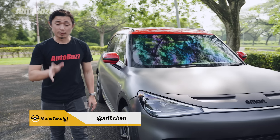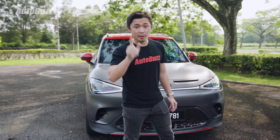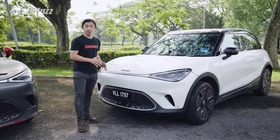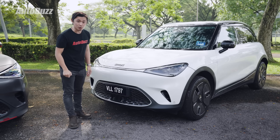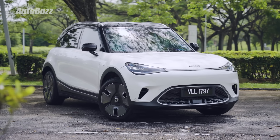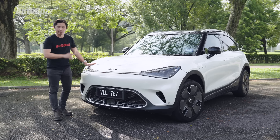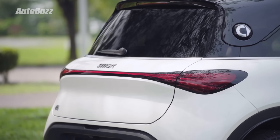The range-topping variant of the #1 is the Brabus, which costs 249,000 ringgit. There's also the Pro, the entry-level variant at 189,000 ringgit, but today our focus is the most practical version — the Smart #1 Premium — at 219,000 ringgit. The #1 is smaller than the Mercedes-Benz EQA, BMW X1 and Volvo XC40, and more affordable than those cars too.